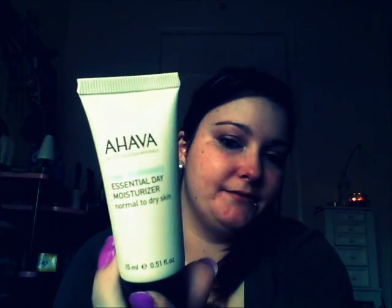Another thing I got was the Ahava Time to Hydrate Essential Day Moisturizer. I'd seen this in somebody else's Birch Box video, and the one she got was smaller than mine. I was kind of disappointed knowing I'd get a tiny sample, but I'm actually quite surprised and happier that I got a bigger size than what I saw. I've seen this brand before but don't have anything from it in my skincare, so I'm happy to try it.